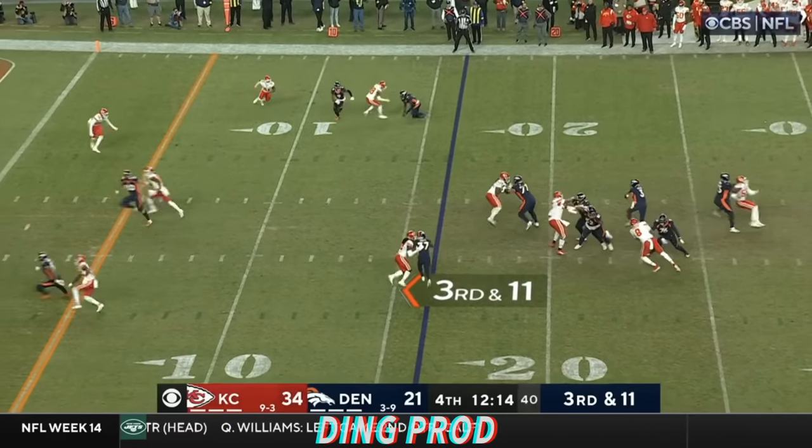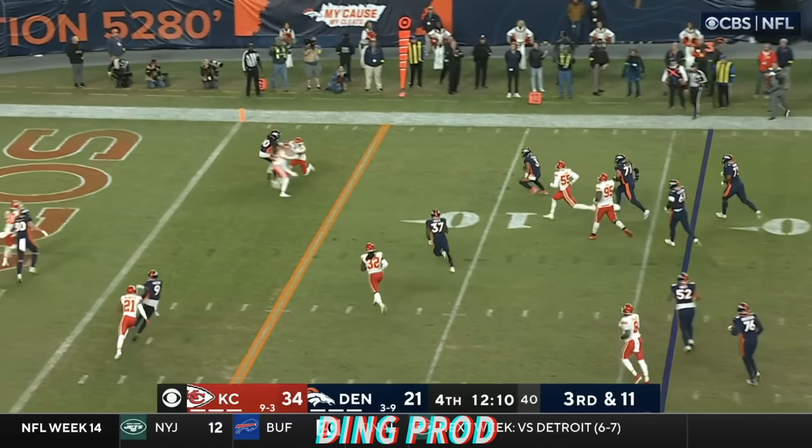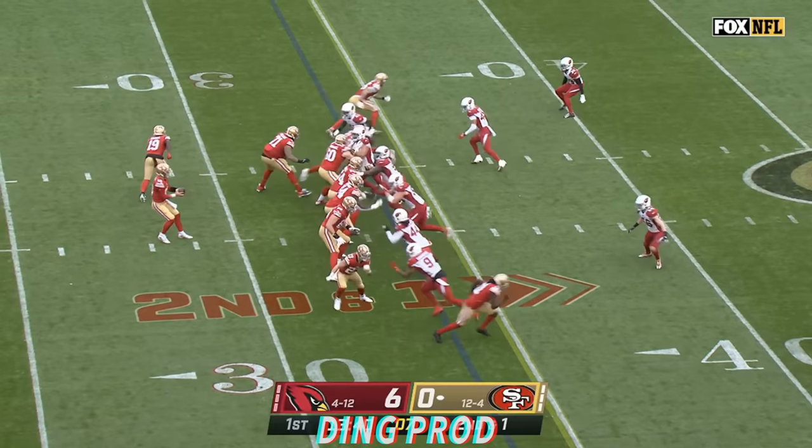Wilson avoids it and he's going to run for it. First down inside the five.